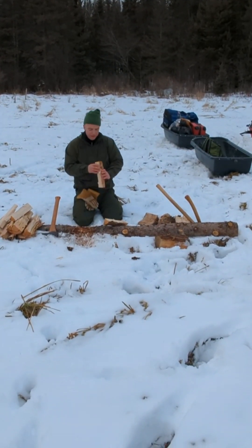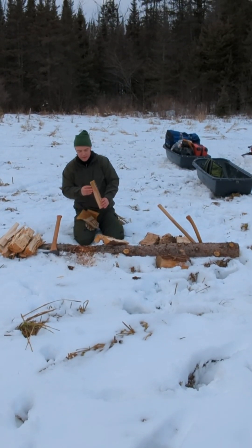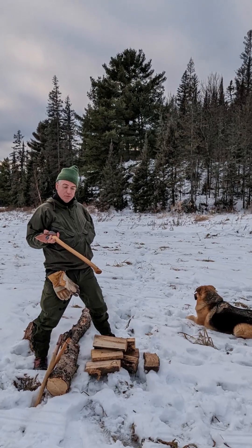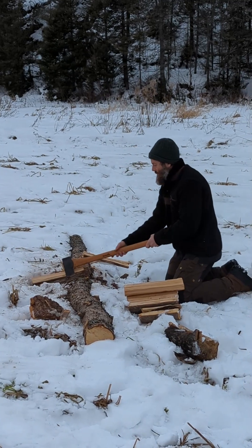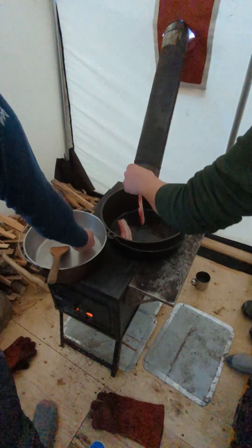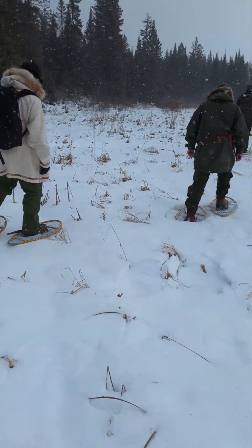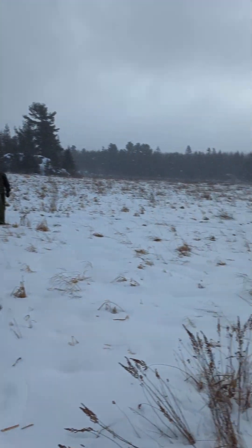Here Paul is giving us a demo on how to split wood in snowy conditions, and then the process of starting to chop the firewood. The first day we were getting used to walking in our snowshoes and going to see what we could find in the local environment.